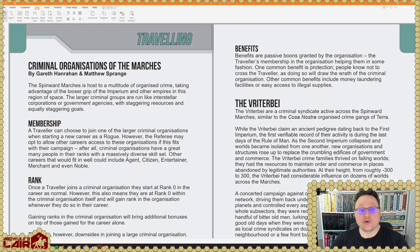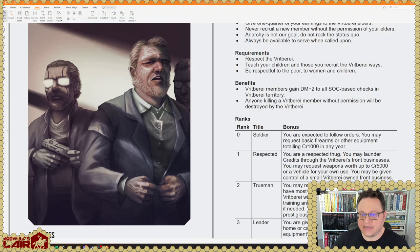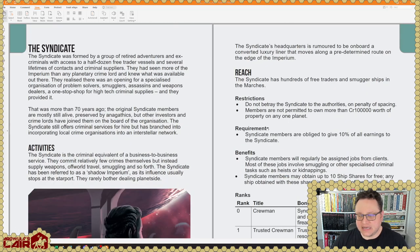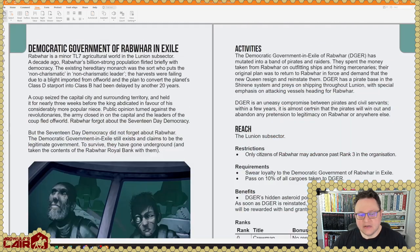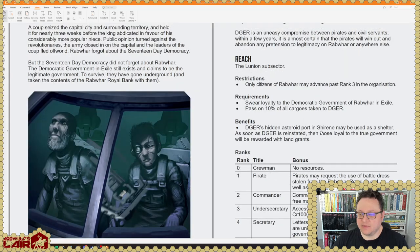The Traveling Criminal Organizations of the Marches by Gareth Hanrahan and Matthew Sprange — that's fantastic. Looks like we got some details on that too. The Inegivar, which is a terrorist organization that's been floating around for some time — everybody thinks that they're being subsidized by the Jodani, but I'm not sure that has ever been definitively stated. And the Cult of the Traveler — a bunch of, you know, little organizations in the Spinward Marches. This is pretty cool.